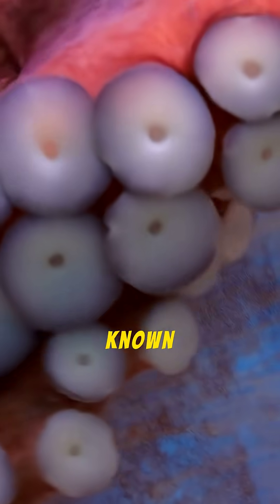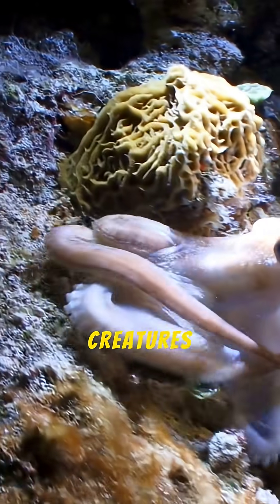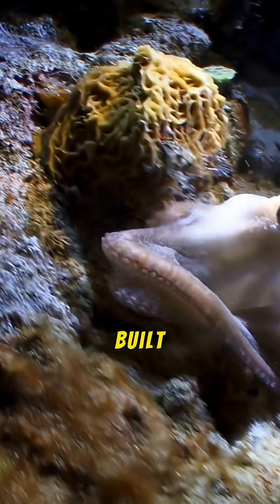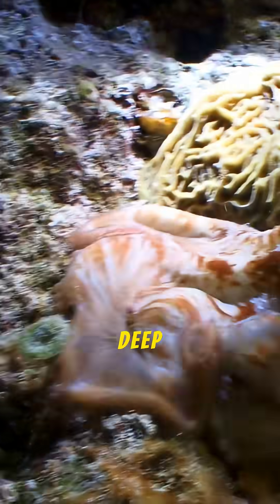Next, it lives deeper than any other known octopus. These creatures are found exclusively in the abyssal zone, living at extreme depths of at least 4,000 meters — 13,000 feet. They are built to withstand the immense pressure of the deep sea floor.